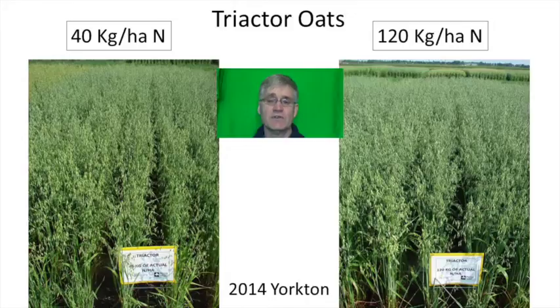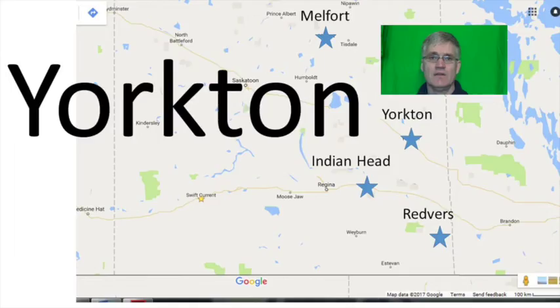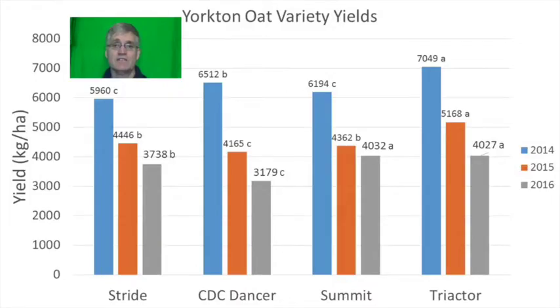All varieties at every location were tested at 40, 60, 80 and 120 kilograms per hectare of actual nitrogen. Starting with the results from Yorkton, the check variety Stride was compared to CDC Dancer, Summit and Triactor. Statistically Triactor was the highest yielding variety in 2014 and 2015.